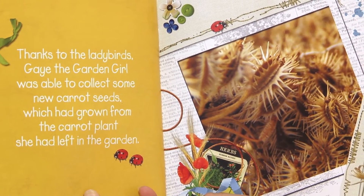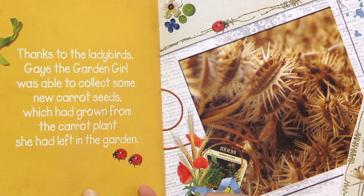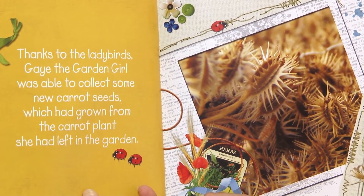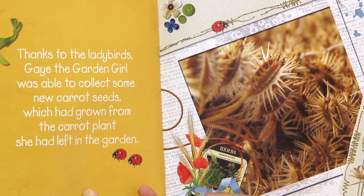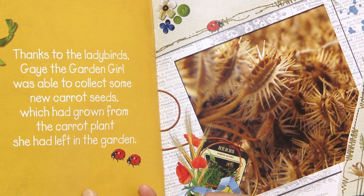Thanks to the ladybirds, Gay the Garden Girl was able to collect some new carrot seeds which had grown from the carrot plant she had left in the garden. The end — but really the beginning, because now she can grow some more carrots with her seeds.